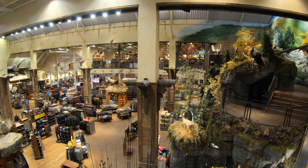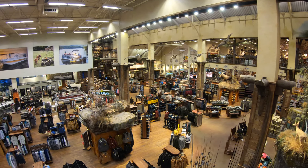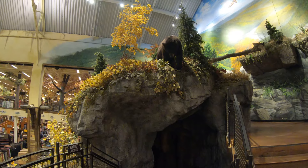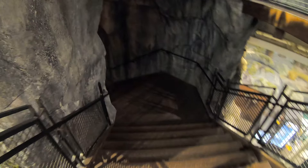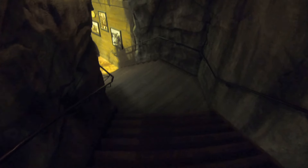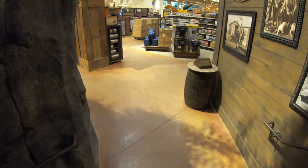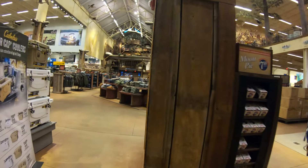Speaking of camouflage clothing — my channel does some cruising videos, and many of you might not even realize it but you cannot wear camouflage clothing on a lot of the Caribbean islands; it's against the law. Lots of cruisers don't realize that, and when they get off the boat the government of the Caribbean island will send them right back to the ship to change their clothes. Their philosophy is similar to the American philosophy where you can't walk around dressed like a policeman — in the Caribbean you cannot walk around dressed like a military person. This stairway is actually going underneath the waterfalls here at Bass Pro Shops — a perfect place to take off all your clothes and jump into that aquarium.